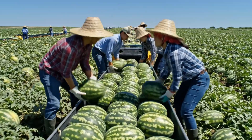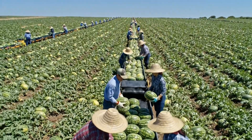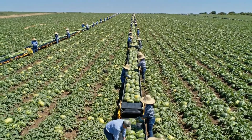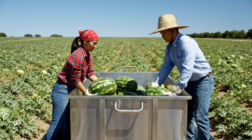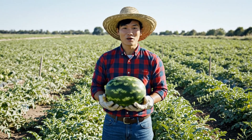The harvest begins with our skilled team using advanced logistics to move the watermelons from the field to the factory. The process starts right here in the field, where our team prioritizes quality at every step.